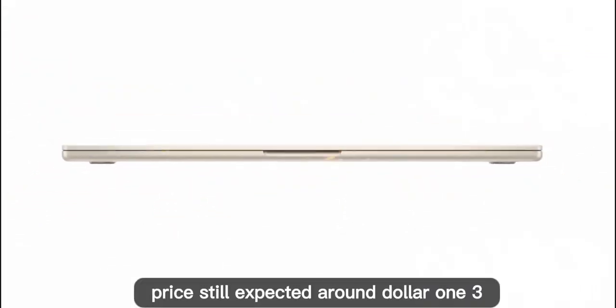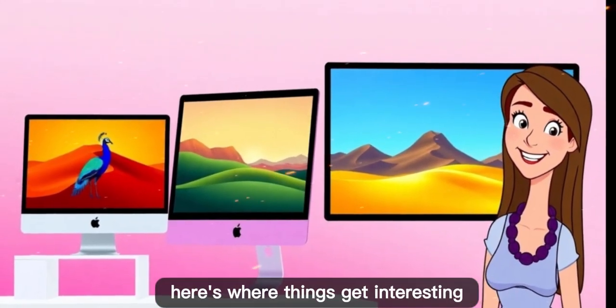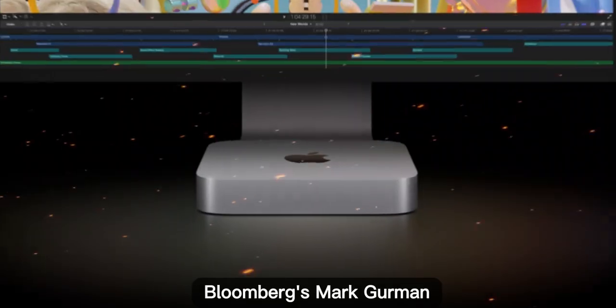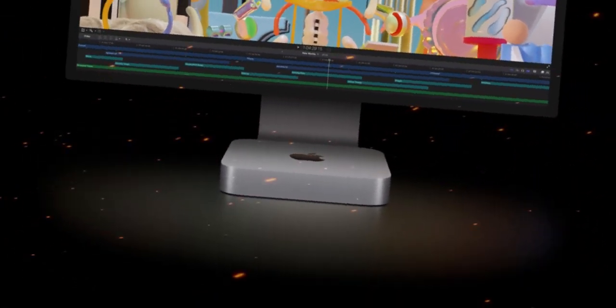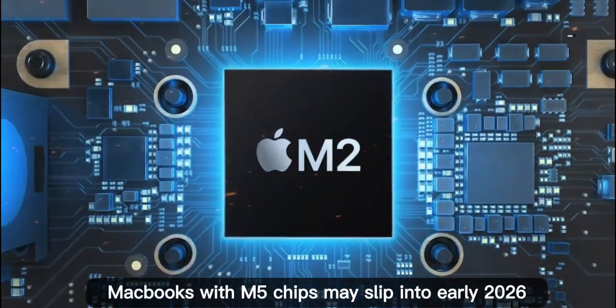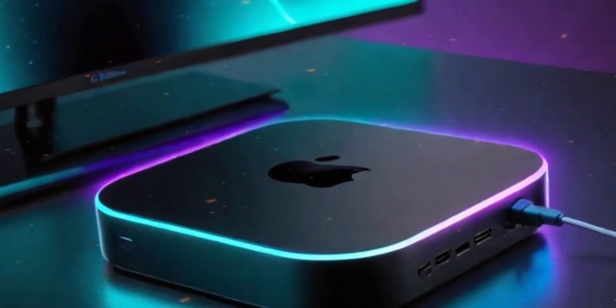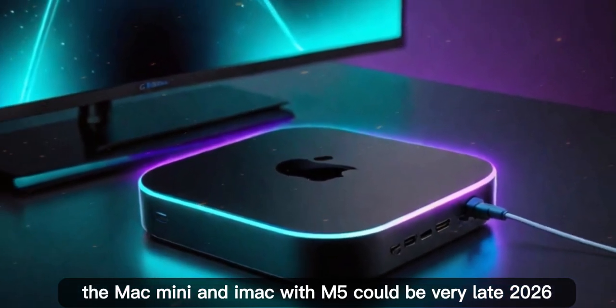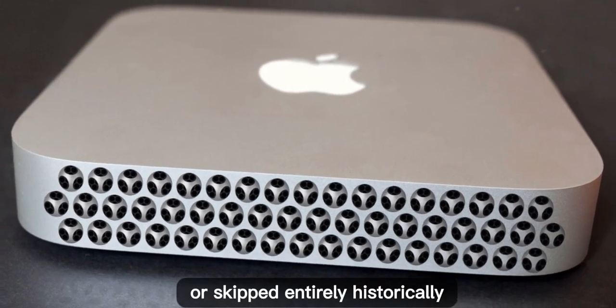Price is still expected around $1,399. But here's where things get interesting: will there even be an M5 Mac Mini? Bloomberg's Mark Gurman reports that the M5 chip will appear first in iPads in late 2025, and possibly the Vision Pro headset. MacBooks with M5 chips may slip into early 2026, which means the Mac Mini and iMac with M5 could be very late 2026 — or skipped entirely.